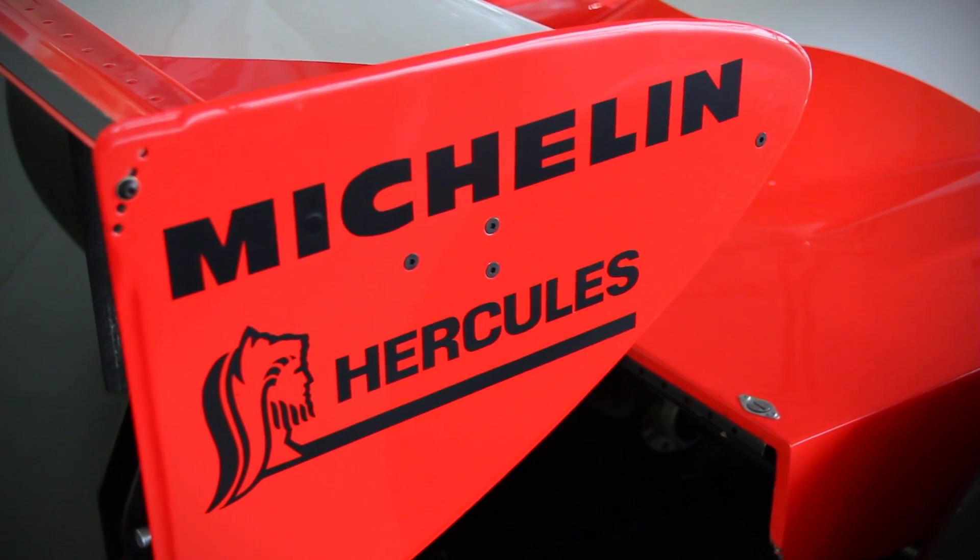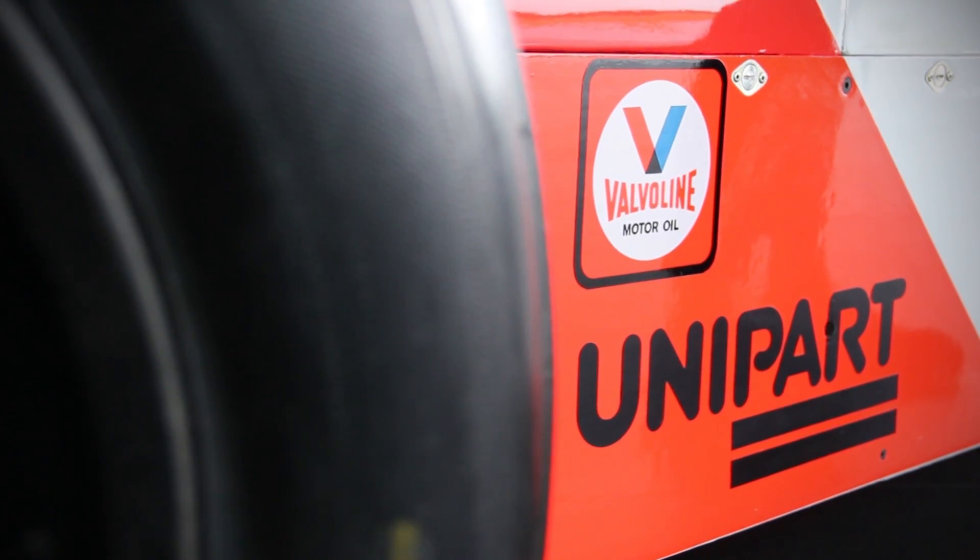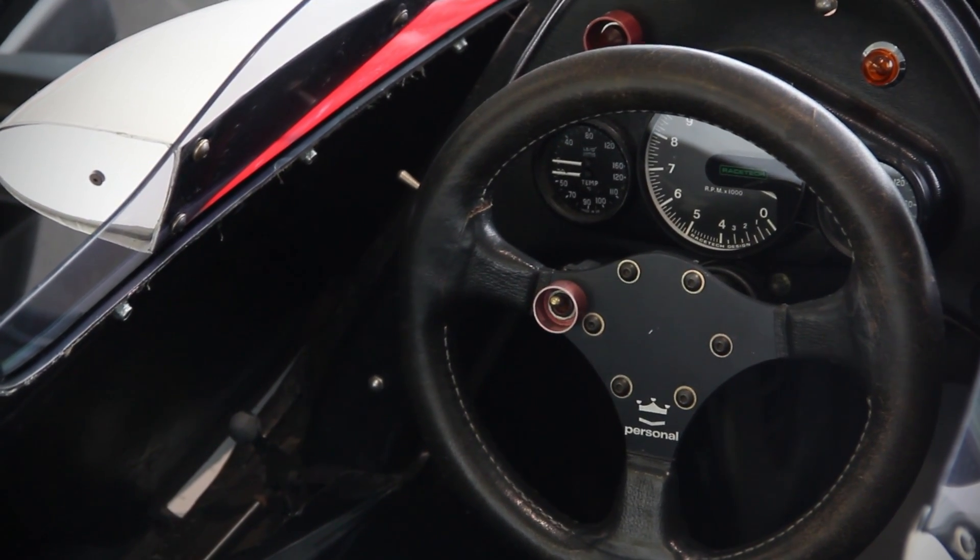Here we have the MP4/1, the McLaren Project 4 chassis number one from 1981. Simply put, this is the biggest leap in technology and safety within Formula One history, because this marks the world's first carbon fiber chassis, which is a massive part of our story.